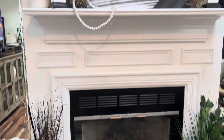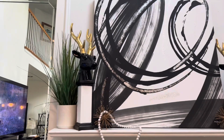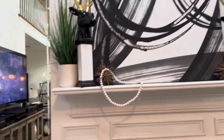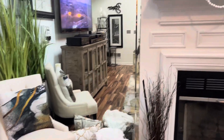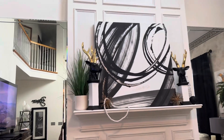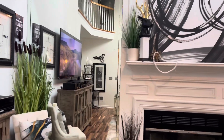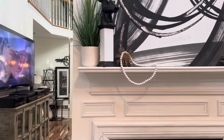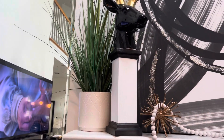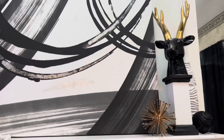I've decorated my fireplace for the collab, and I went back and added a deer on each side of the fireplace. On this side I have a planter and a deer, and on the other side I have a deer and a face.